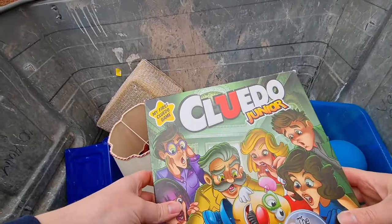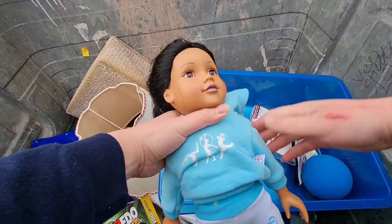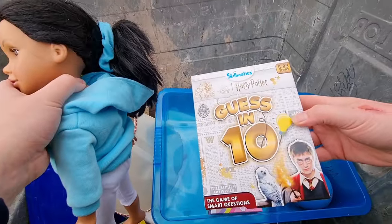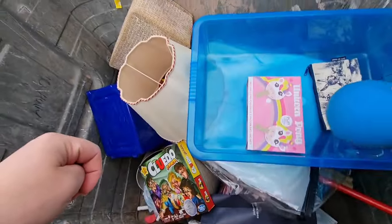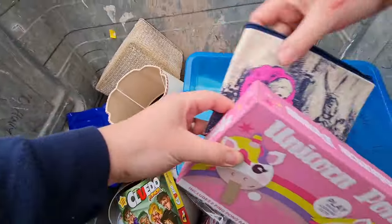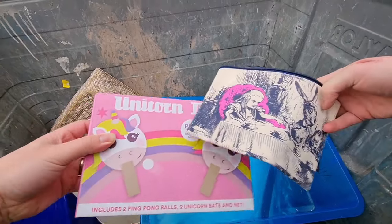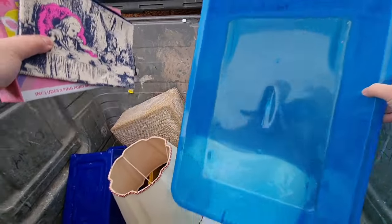Cluedo — can't guarantee it's complete. A doll. Harry Potter game — my wife's into Harry Potter so take that. It might be complete, might not. Some weird bowl — unicorn pong. Take that.